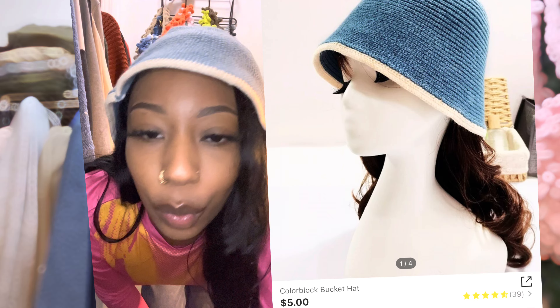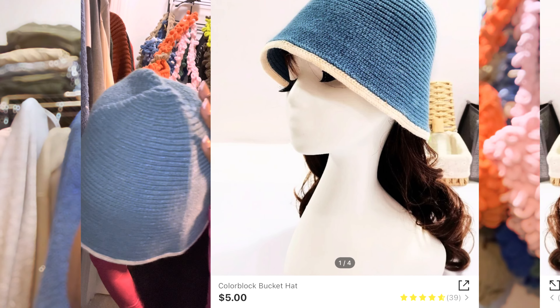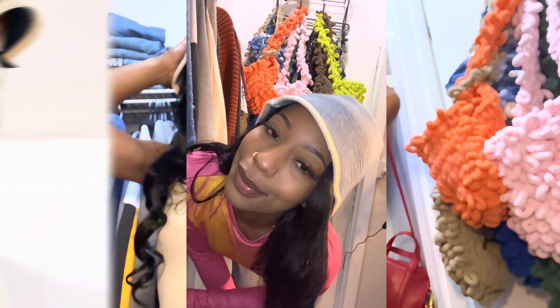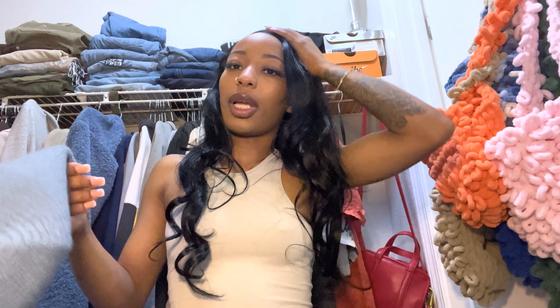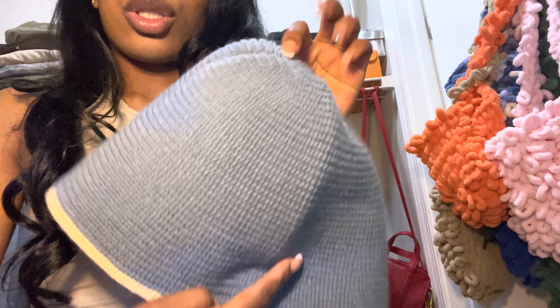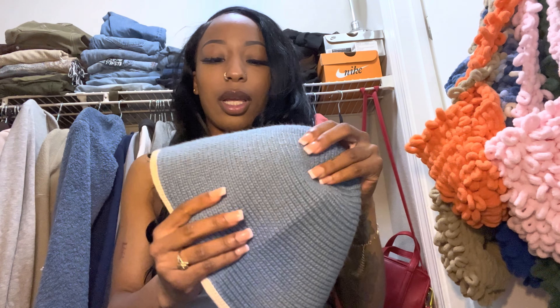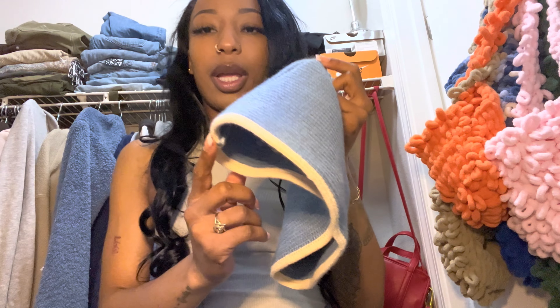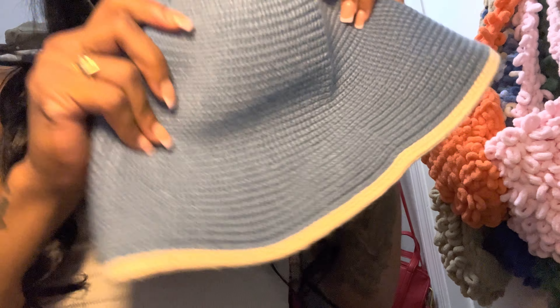The next hat is this little bucket hat — it's so freaking cute. I love me a good bucket hat. It's knit, so it's soft. It looks like denim but it's not — it's knit. I love the color and the white trim outline on it. It's just so fine to me.